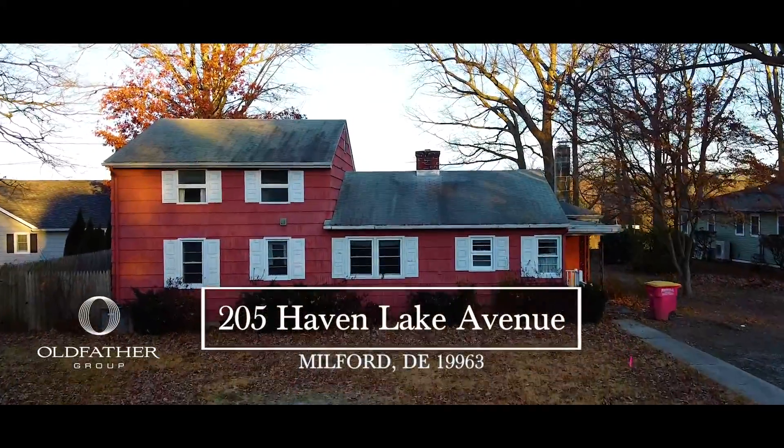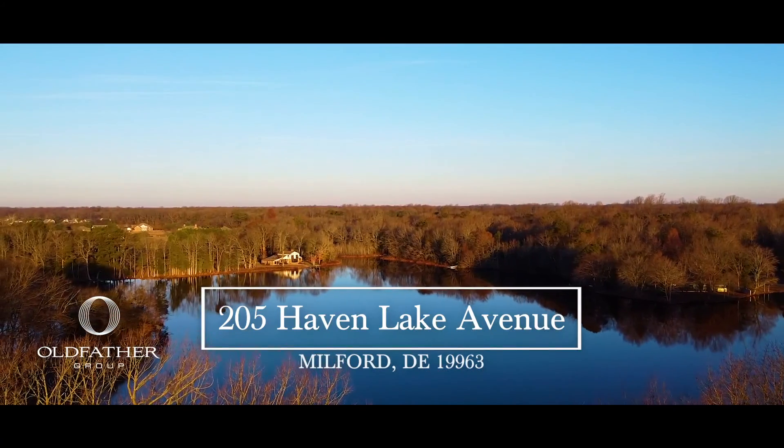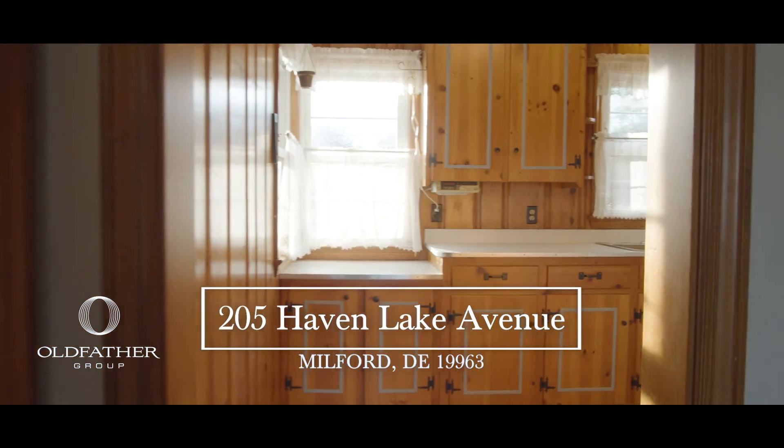Welcome to this classic colonial home situated on nearly a half acre on Haven Lake. The bright open floor plan offers plenty of room for entertaining and relaxation both indoors and out.